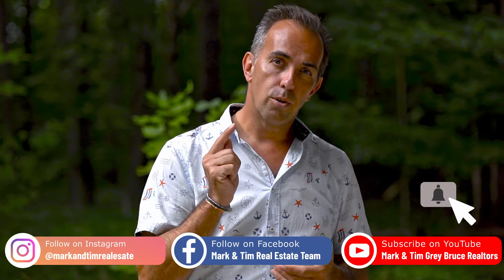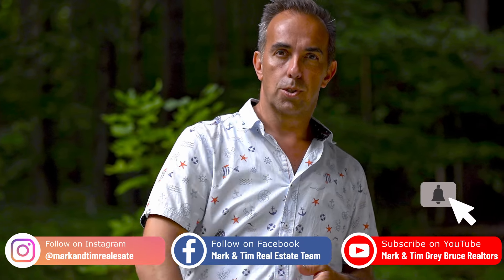If you want to come take a look and see how it might be the perfect place for you, feel free to reach out to us — Mark and Tim. And please don't forget to subscribe on the channel and follow us on social media.